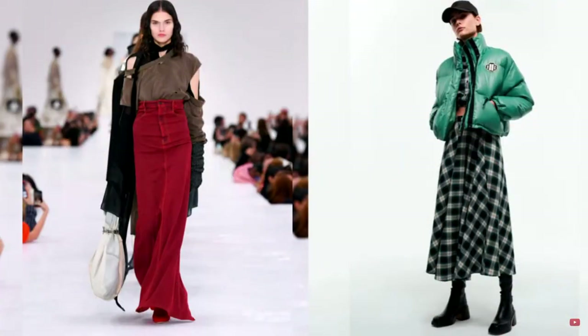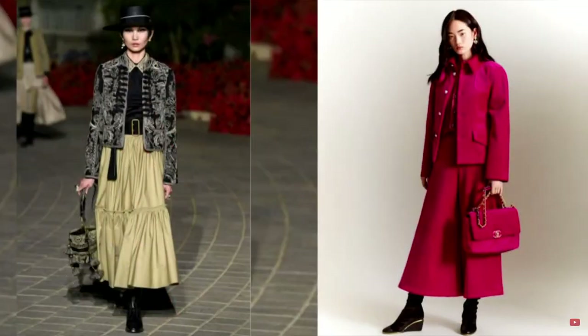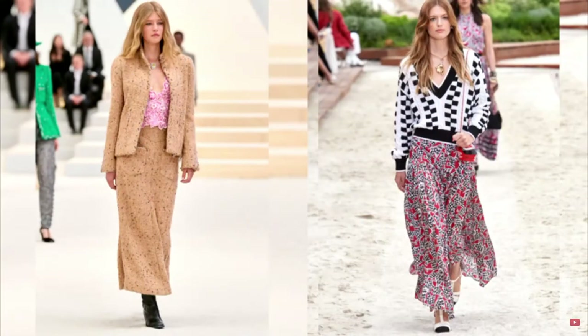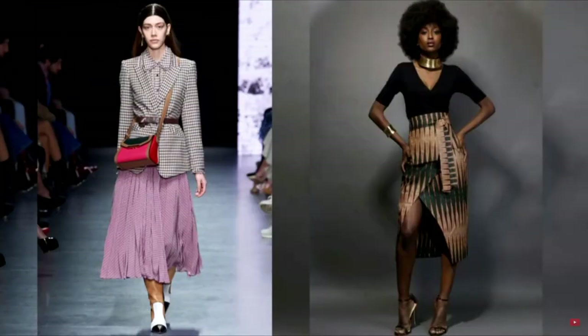Midi and maxi skirts are also one of the main trends of the new season — elegant and luxurious, such wardrobe items look relevant and stylish. A huge variety of skirt models offered in new collections from eminent couturiers will allow women of any age to choose their favorite skirt model for each individual occasion, making up interesting and memorable images. We hope that our selection was useful to you. Write in the comments which models of skirts you like. Your activity helps us develop our channel. Thank you for watching and see you in the next issue.